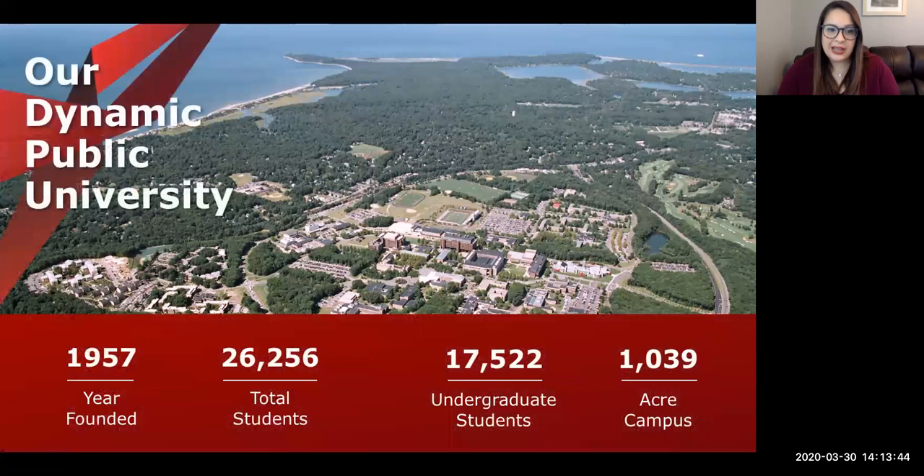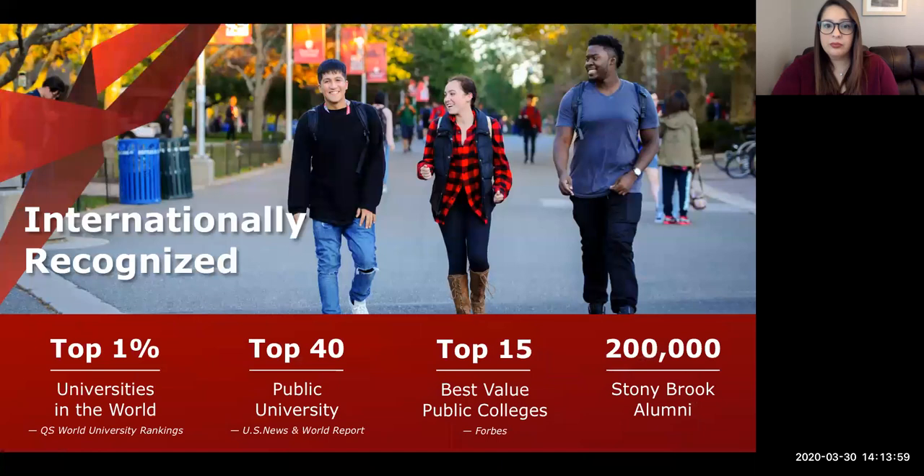Since establishing as a university in 1957, we are quite young in university years — known as a little baby university. We take pride in how accomplished we are and how far we've come in such a short time. We are known as the top one percent of all universities in the world, top 40 public universities by US News and World Report, who also ranked us in the top 100 of all universities, and top 15 for best value of public colleges by Forbes.